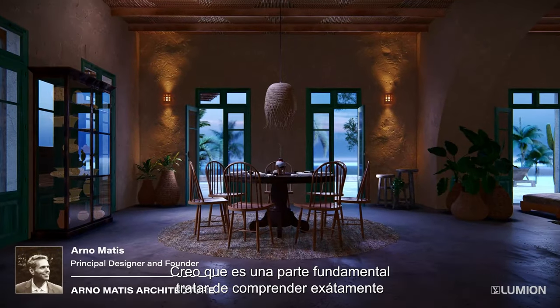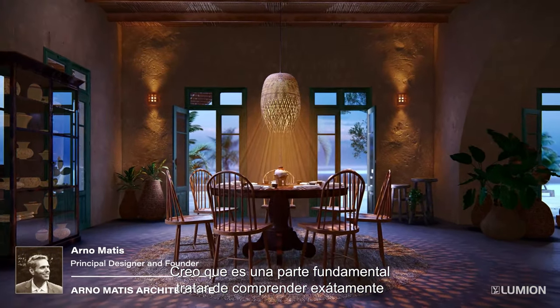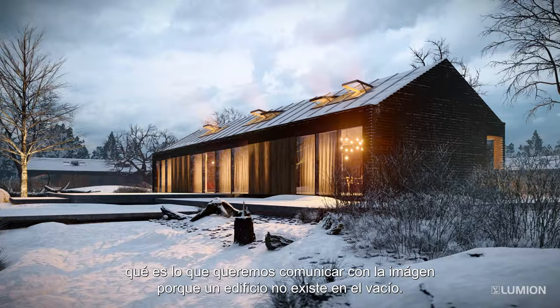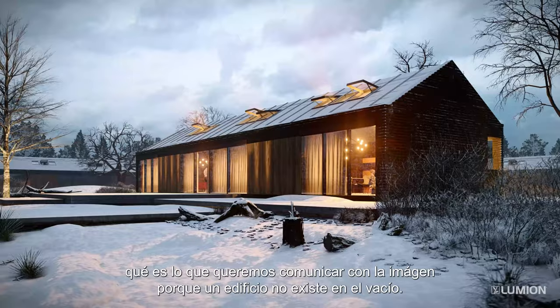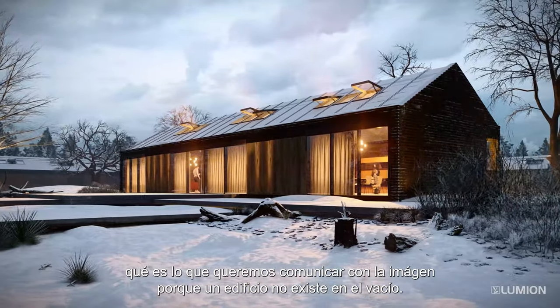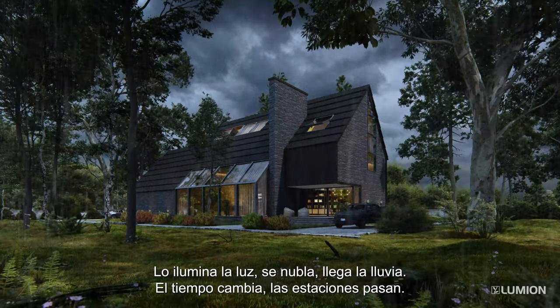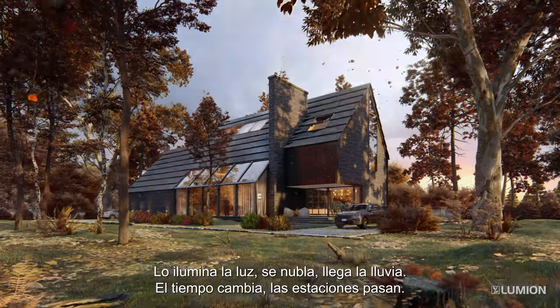I think it's a very important part of trying to understand what that visual image is trying to communicate. Because the building doesn't exist in a vacuum. Light shines on it, clouds come, the rain comes, weather changes, seasons change.